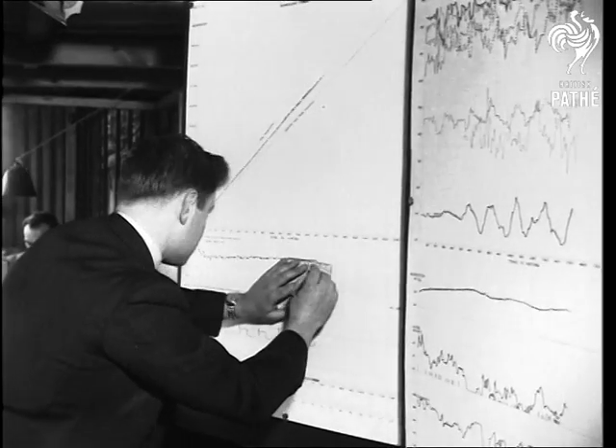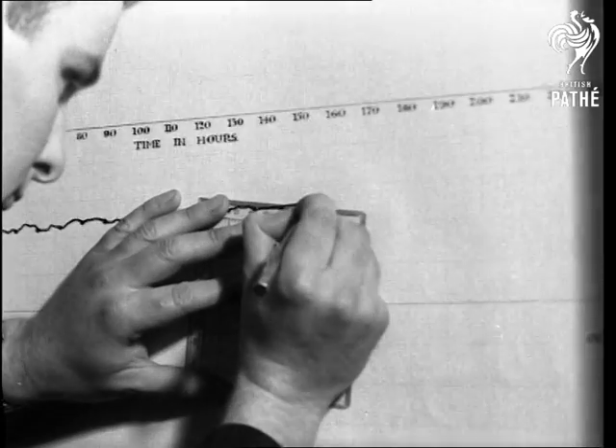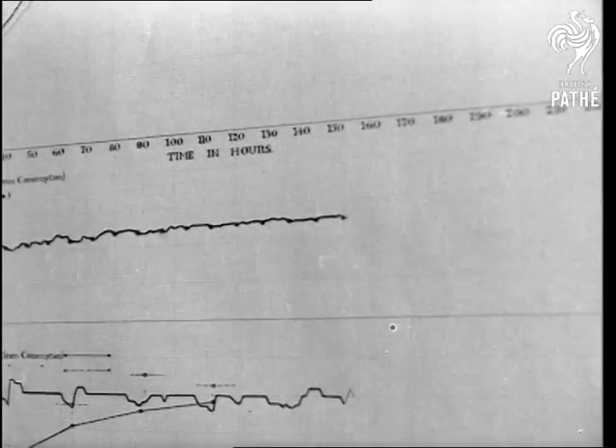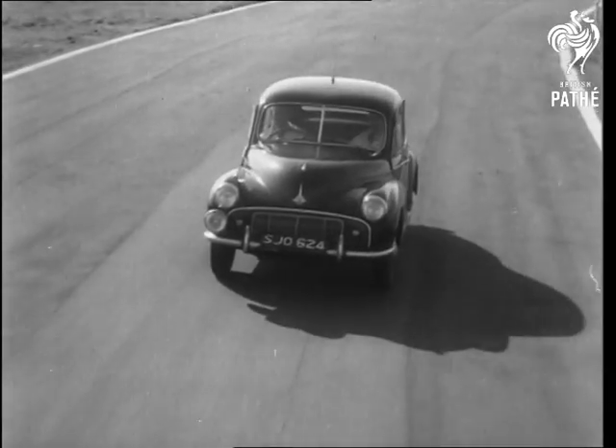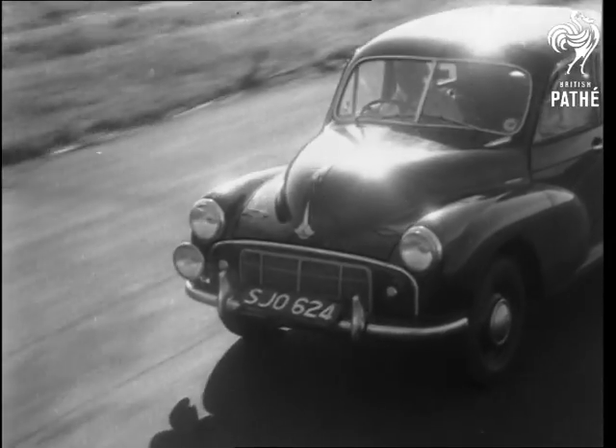Vital figures about engine temperature, oil pressure, fuel consumption, etc. are marked on those graphs every hour. Every eight hours, temperatures from nine other sources on the car are added. The radio link is maintained without interval as the night hours merge into the dawn.